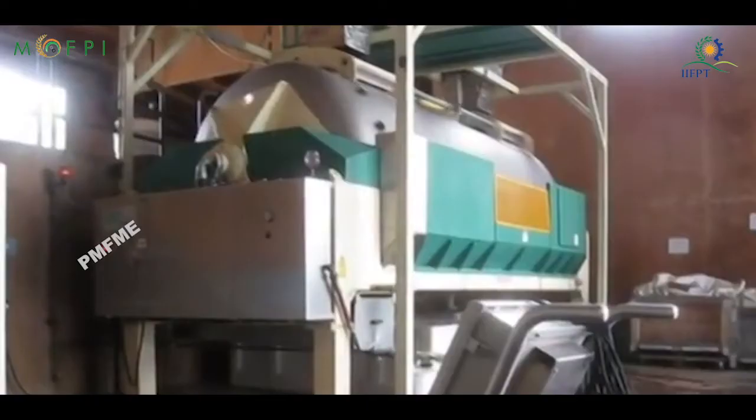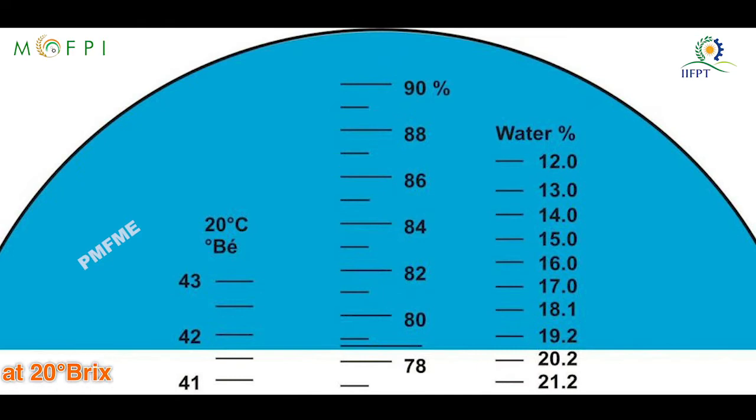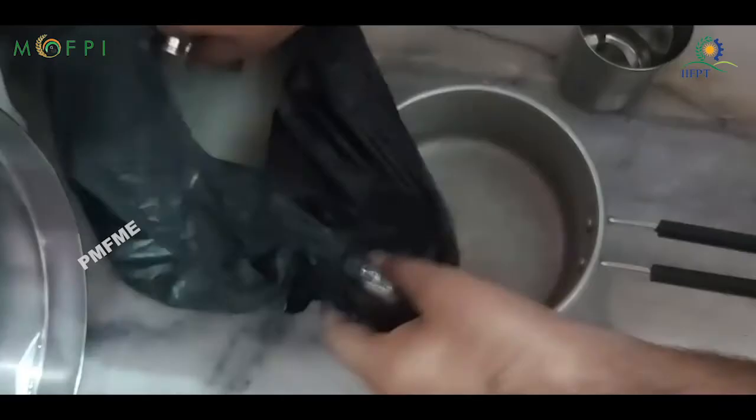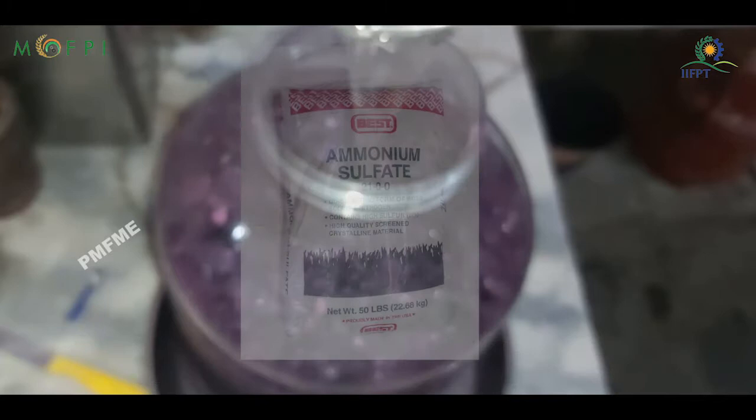Fermentation of Juice: Measure the total soluble solids and pH using a hand refractometer. Adjust TSS to 20 degrees Brix. Cane sugar and tartaric acid can be added to the juice to attain 20 degrees Brix and pH 4.5 respectively. Add 2% ammonium sulphite or potassium metabisulphite at the rate of 100 ppm as a preservative.